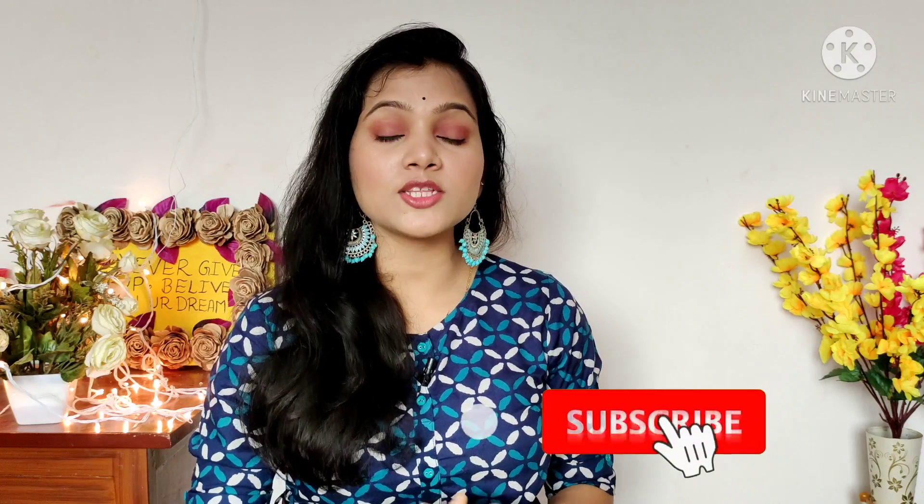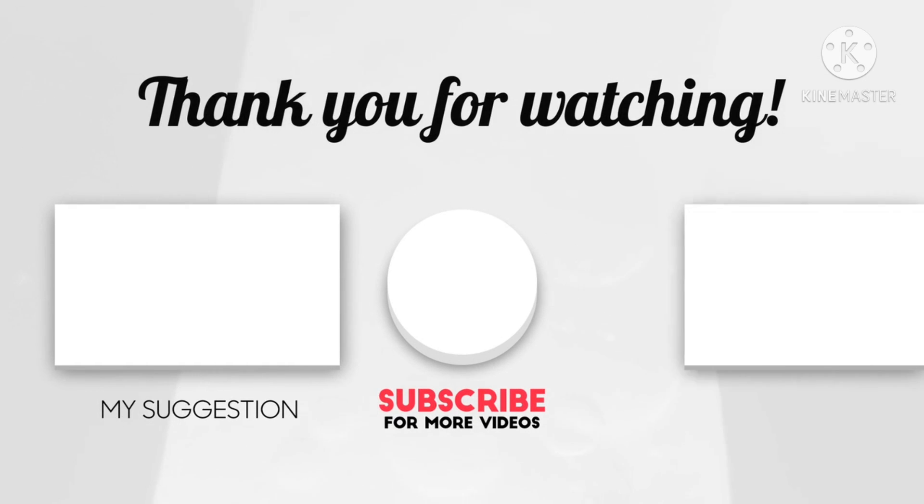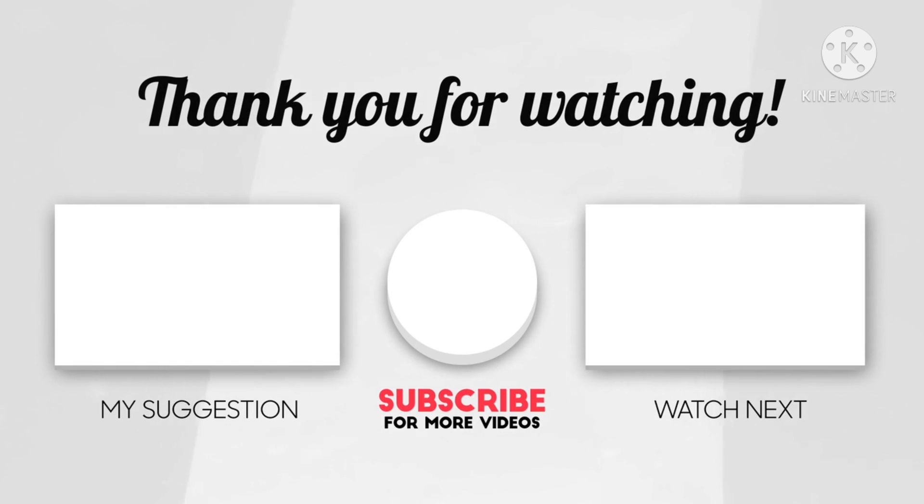I hope you liked today's clothing haul and today's collection. If you like this video, please like and share it with your friends and family. If you haven't subscribed yet, please subscribe and press all notifications so you don't miss my new videos. See you in the next video — bye, stay tuned and stay blessed!